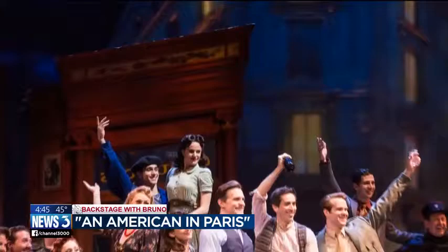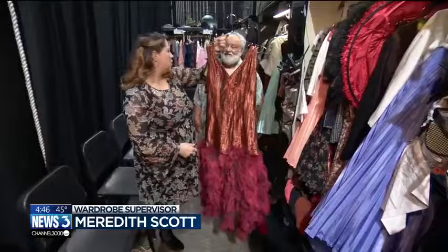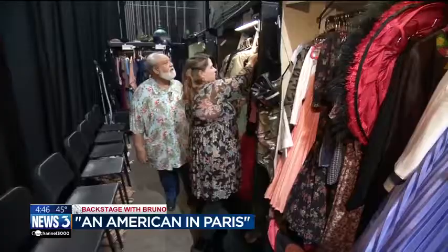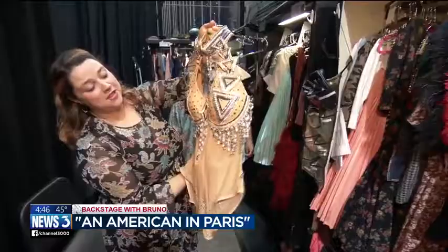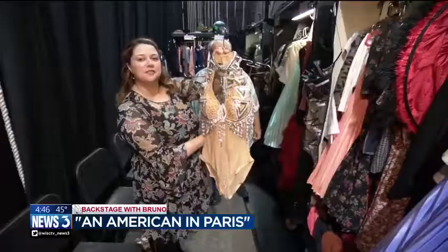This dress here is inspired by Josephine Baker, who was an American singer and dancer performing in Paris around this time period, so we have a little homage to her in the show. One of my absolute favorites is the showgirl costume, which is very inspired by Radio City. It's a fantasy sequence — the big tap number in act two — and it tends to be the one the crowd loves the most.